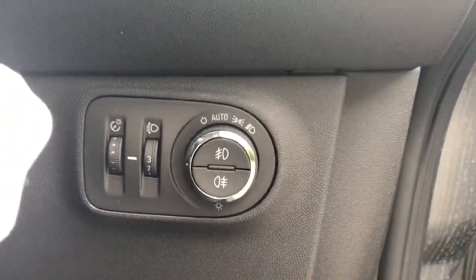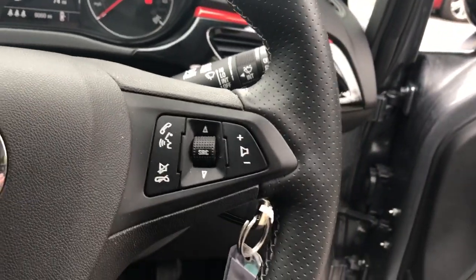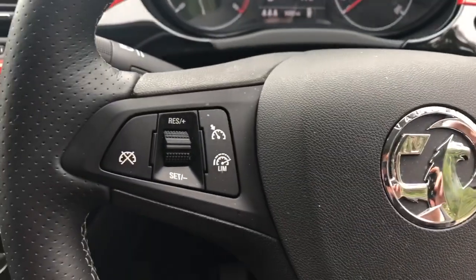We have automatic lights and automatic wipers, along with steering wheel controls for Bluetooth, radio, cruise control, and speed limiter.